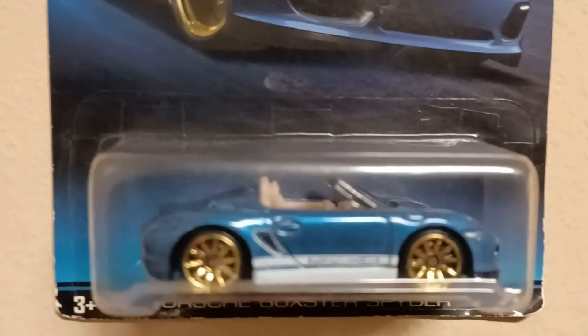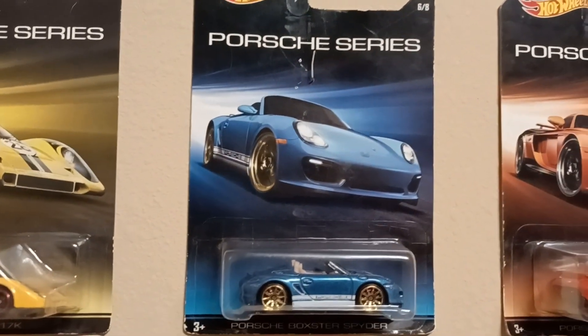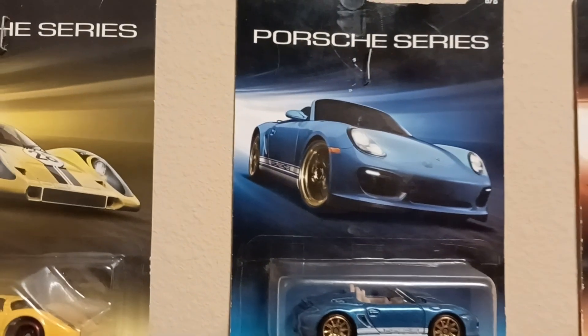What we got up next? Up next we got the Porsche Boxster Spyder — with the gold ones on it. Look at the Porsche, real nice with it. Number six.